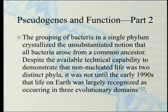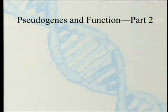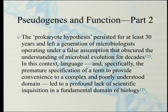Despite the available technical capability to demonstrate that non-nucleated life was two distinct phyla — archaea and bacteria — it was not until the early 1990s that life on Earth was largely recognized as occurring in three evolutionary domains, with eukaryotes being the other. They're drawing a parallel between making a statement and assuming everything inside one group was similar enough that differences could be ignored. The prokaryote hypothesis persisted for at least thirty years and left a generation of microbiologists operating under a false assumption that obscured the understanding of microbial evolution for decades. Language — and specifically the premature specification of a term to provide convenience to a complex and poorly understood domain — led to a profound lack of scientific inquisition. You label it, you think you know what it is, you stop asking questions.